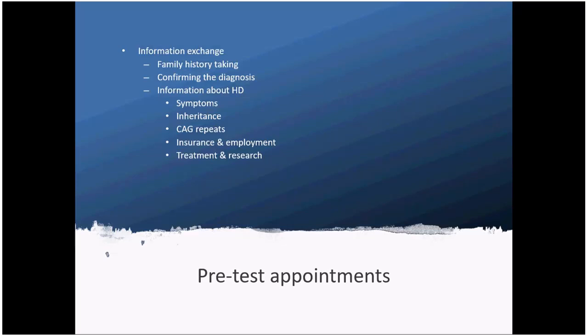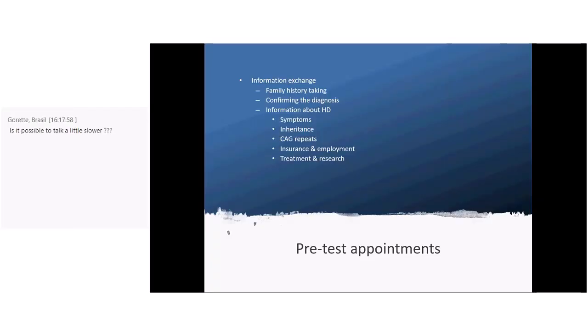We would also cover general information about HD, such as what symptoms it can cause, and make sure people are familiar with the inheritance pattern. For example, sometimes people are under the impression that HD can skip a generation, which isn't actually the case. It's important people understand the basics of inheritance and what the test does in terms of counting CAG repeats. We'd also cover things like potential impact on insurance and employment, as well as developments in treatment and ongoing research.